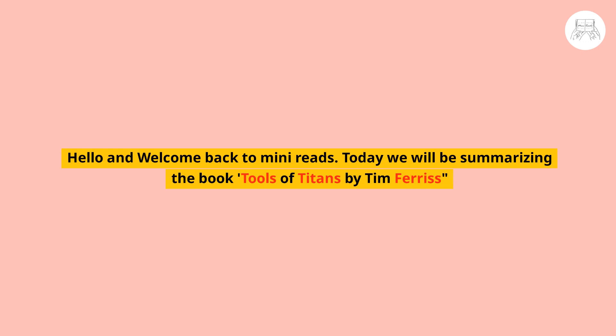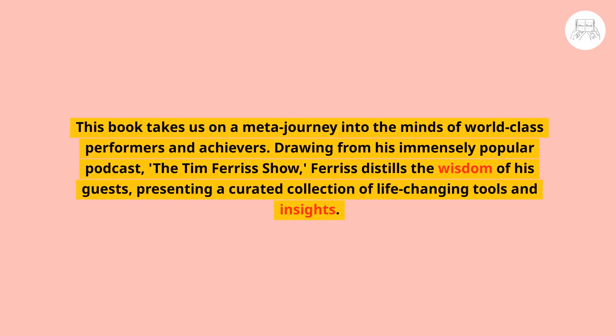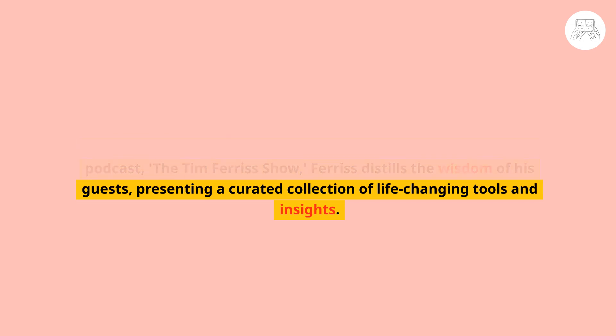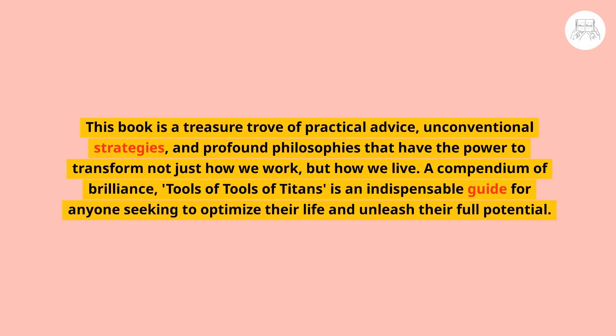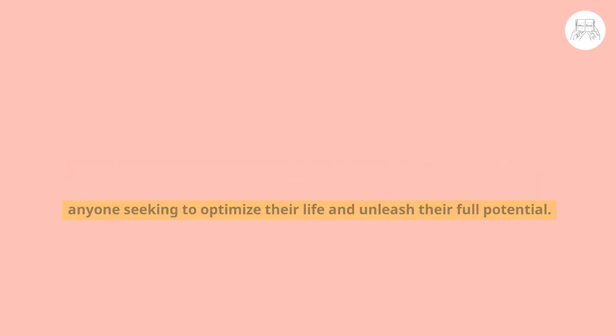Hello and welcome back to Mini Reads. Today we will be summarizing the book Tools of Titans by Tim Ferriss. This book takes us on a meta journey into the minds of world-class performers and achievers. Drawing from his immensely popular podcast, The Tim Ferriss Show, Ferriss distills the wisdom of his guests, presenting a curated collection of life-changing tools and insights. It is an indispensable guide for anyone seeking to optimize their life and unleash their full potential.